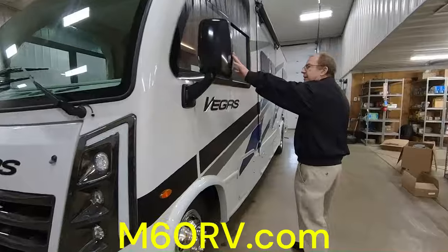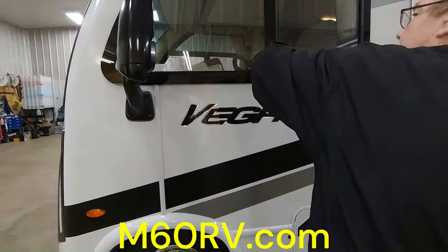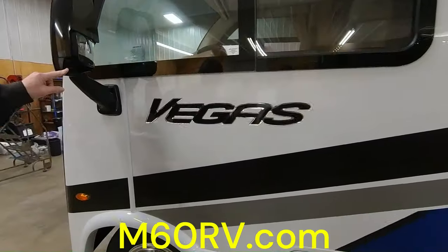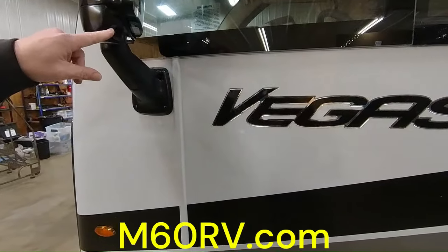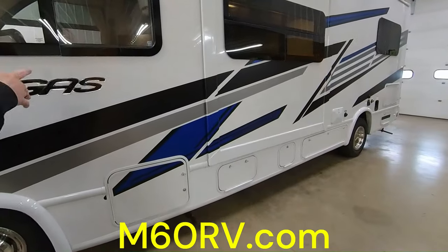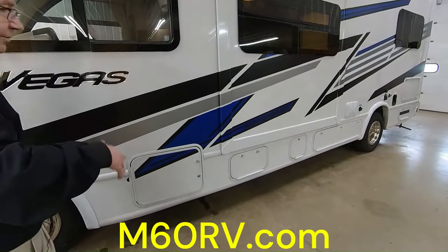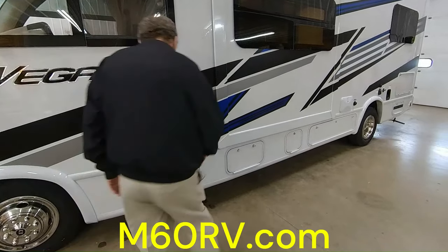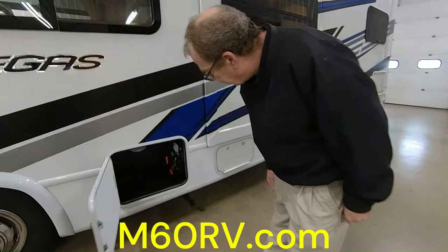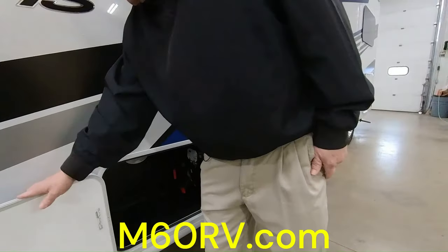We're here on the side. You have your side mirrors right here, and a nice driver's side window that you can open up with the screen. You also have side cameras — anytime you turn on your turn signal, it'll show you down the side of the coach so you don't have any blind spots, whether you're changing lanes or backing in.